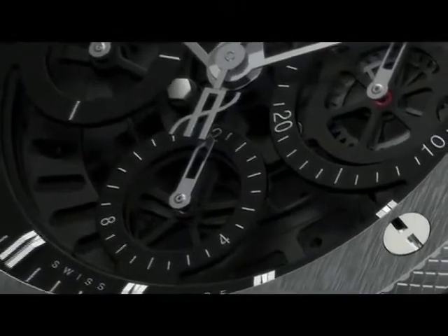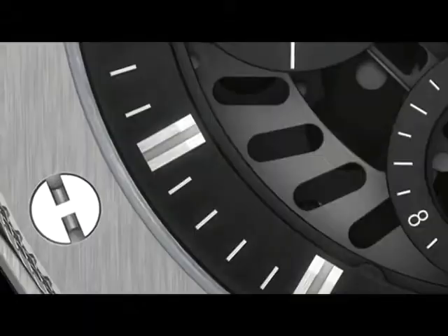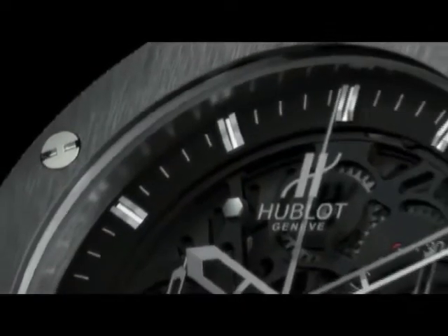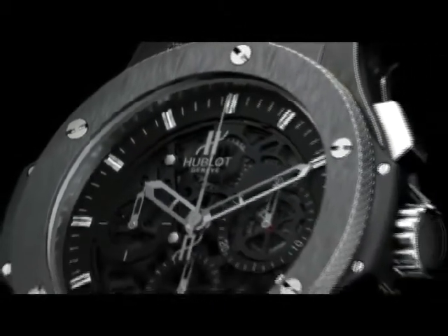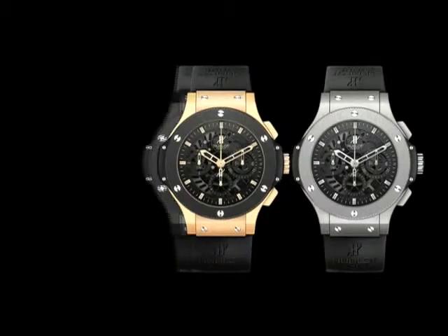The Aerobang's machine-like appearance exudes technical detail, design and passion. The Big Bang has evolved. The Aerobang is available in tungsten, rose gold and of course all black ceramic.